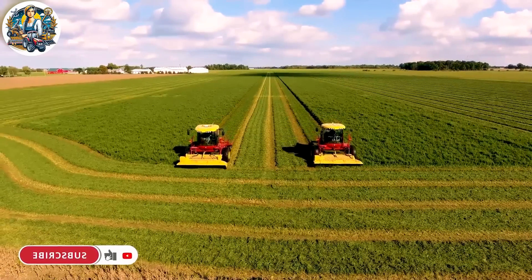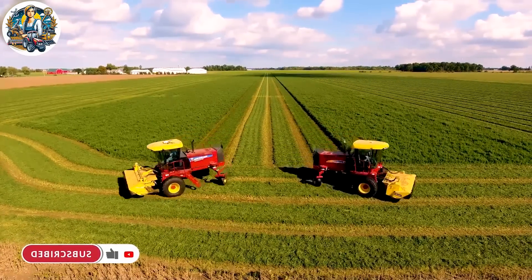Cutting dry grass to form small square bales is a crucial step in the process of harvesting green forage.